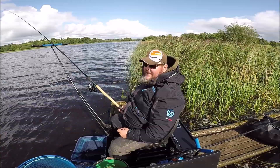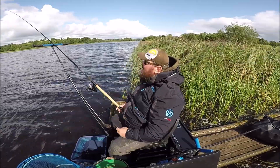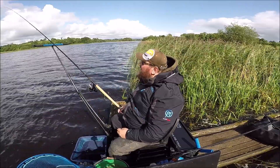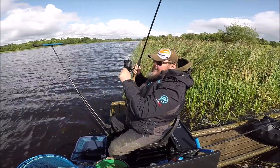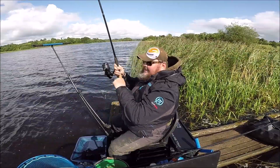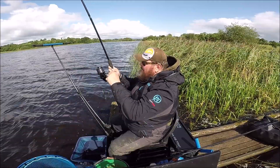Looking forward to next Saturday — it's a private lake. The guy's going to pre-bait it for us. There we go, that's a bit better. Looking forward to that — might catch some nice bream, might catch some nice tench.